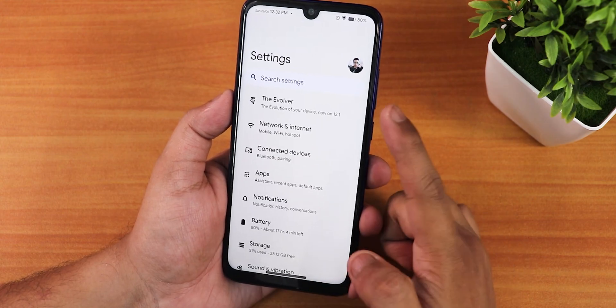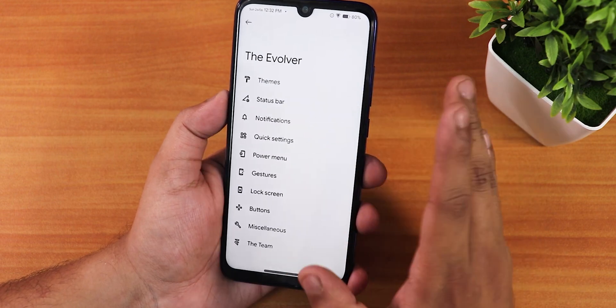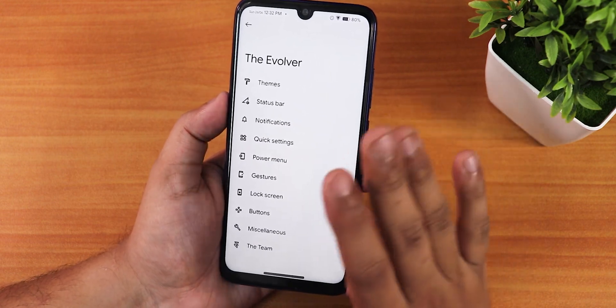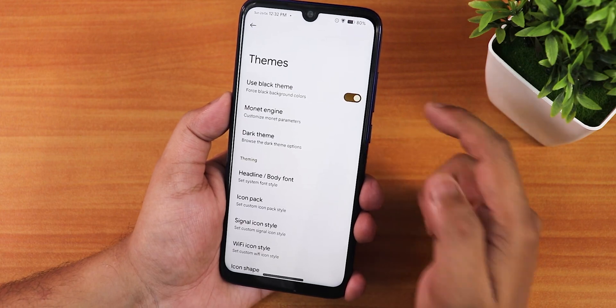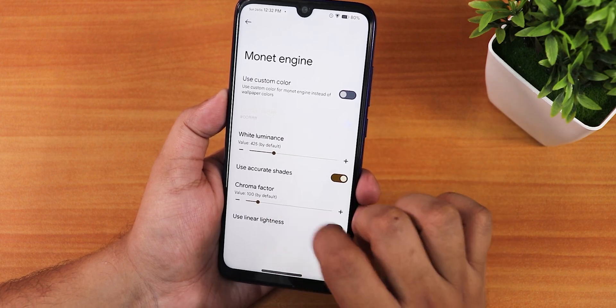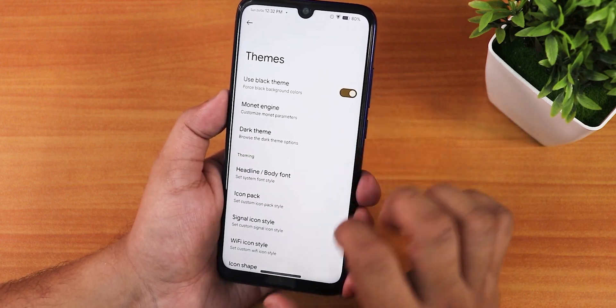In the settings panel, the Evolver section is at the top. This ROM offers an amazing amount of customization. In the theme section there is a pitch black option, the modern theme engine where you can also use custom colors, and a dark theme option.